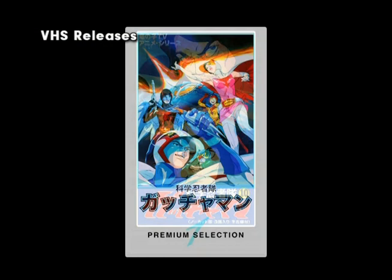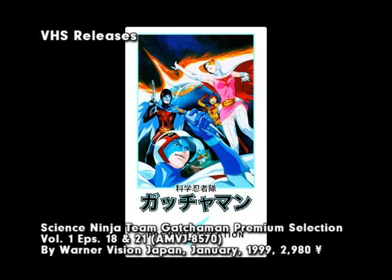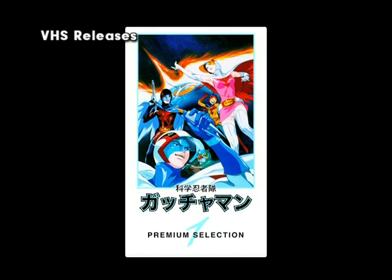As part of a promotion for a number of their series, Tatsunoko put out two Gatchaman Premium Selection Tapes in January of 1999. Each tape had two uncut episodes. Unlike earlier releases, these tapes did not start out with episode one — they contained non-sequential, best-of episodes. The tapes were released in white clamshell cases with printed art inserts, the art was original, and early buyers were rewarded with a Gatchaman phone strap.